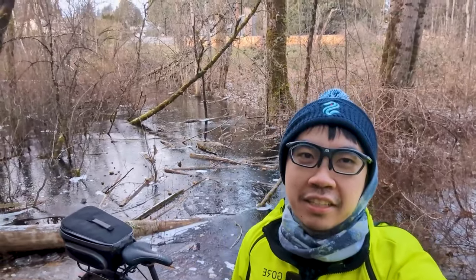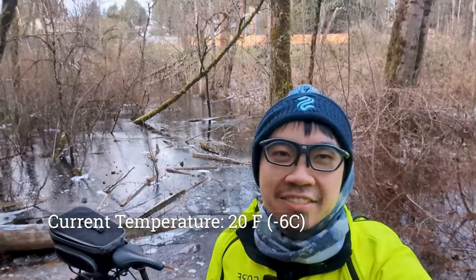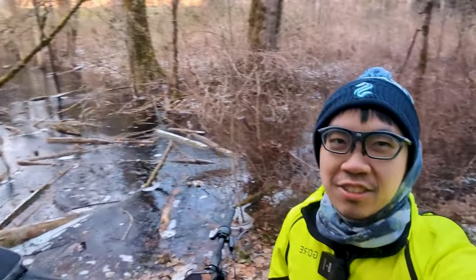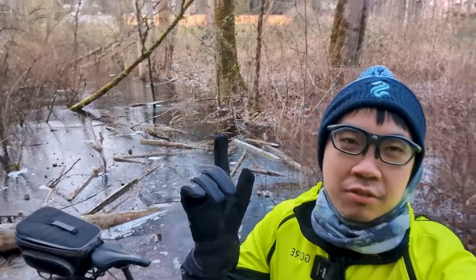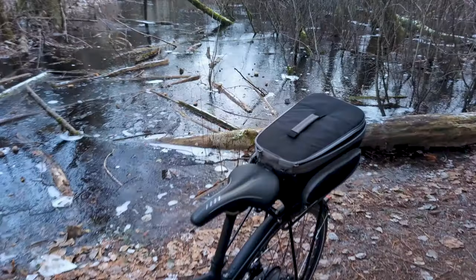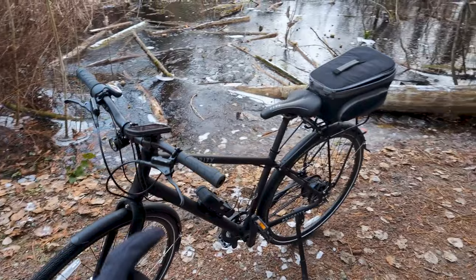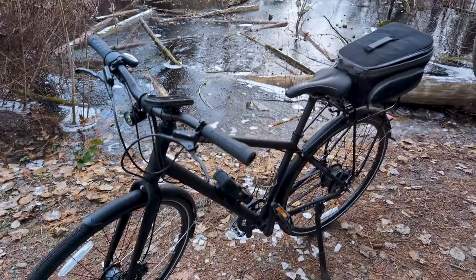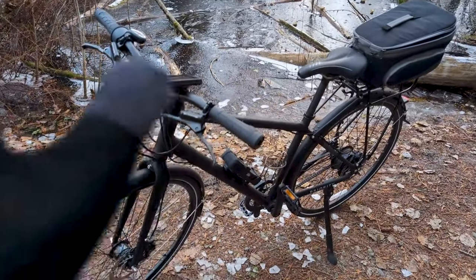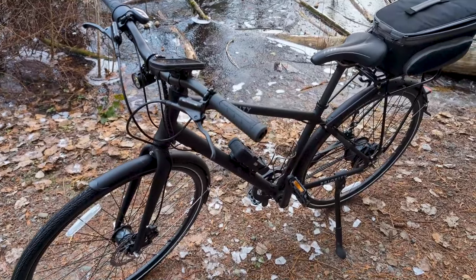Hello everyone, welcome to Best Side Cycling. It is now pretty much frozen over Seattle — I think this was the coldest morning we've had in decades. I wanted to show you my priority belt drive bike, but on the way I saw this really cool frozen pond. You can just sort of see it here with the bike in the background. Let's go to a nicer spot and I'll show you all about this bike, which is maybe the real winter option in terms of cycling.